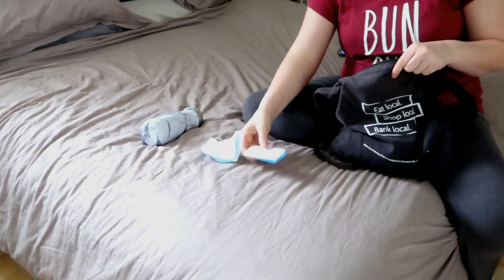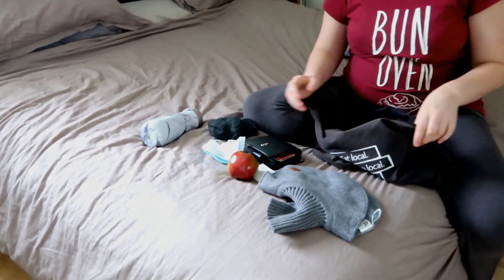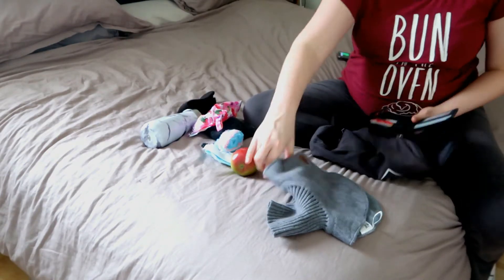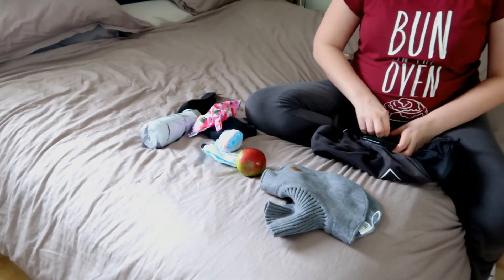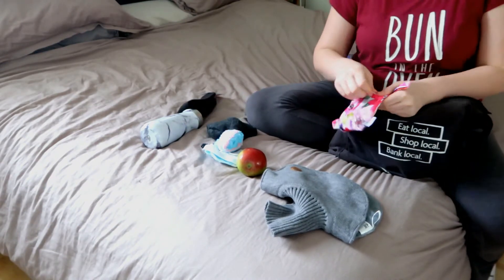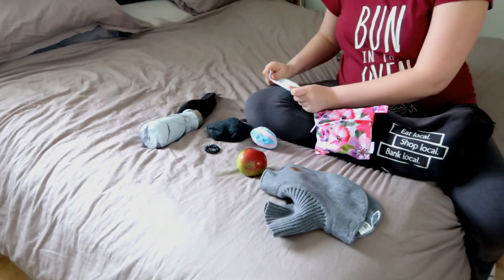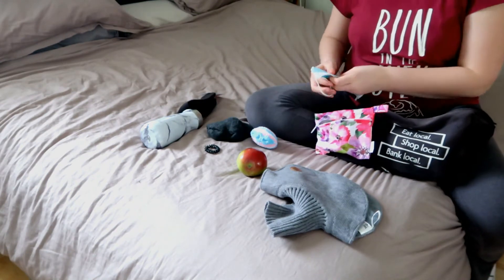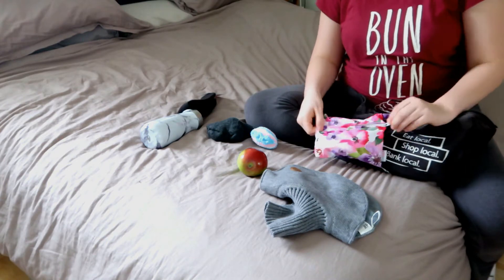Another thing I like to do every now and then is empty out my purse or bag and reorganize everything — making sure I have masks, my wallet, and everything in there. It's just a lot easier in a big bag like this to not have things flying loose. We have ants, so if this bag is on the ground and I have food in it, they'll get in there — and no, thank you.